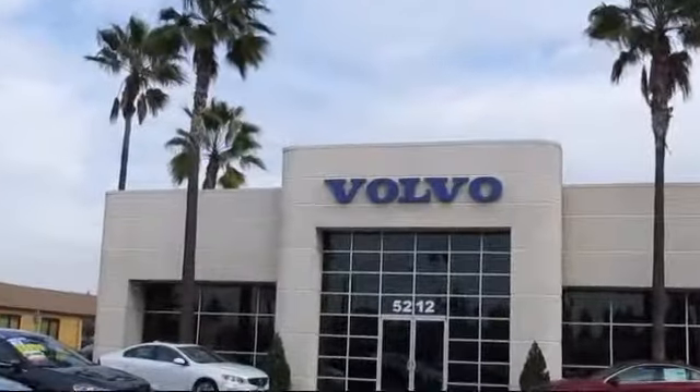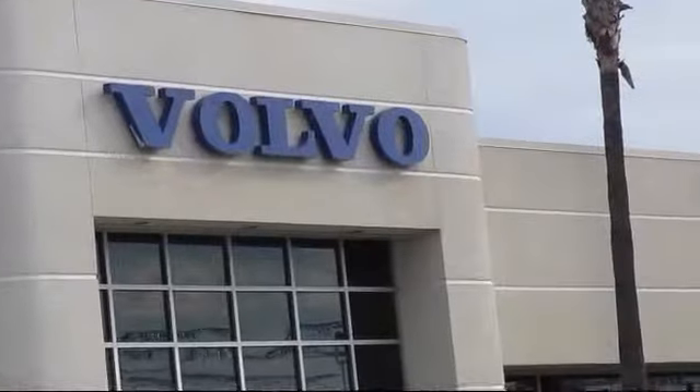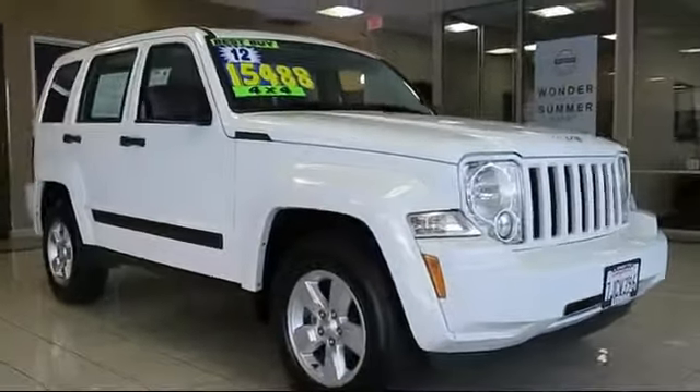Volvo of Fresno is proud to present another vehicle from our great selection of quality pre-owned cars, trucks, and SUVs. It comes equipped with many standard and optional features and has less than 85,000 miles on the odometer.